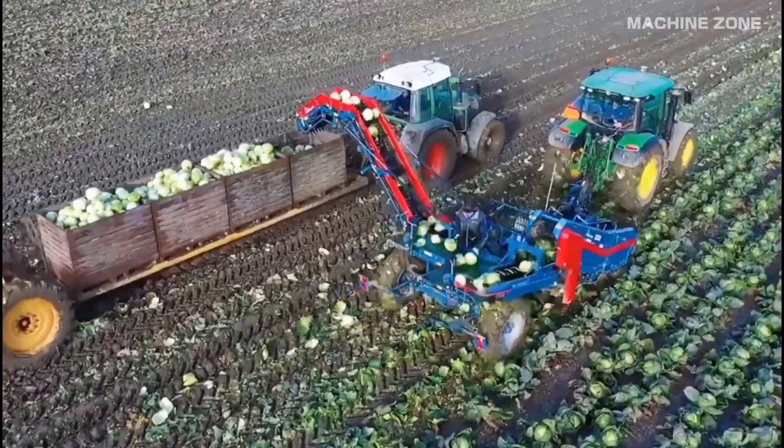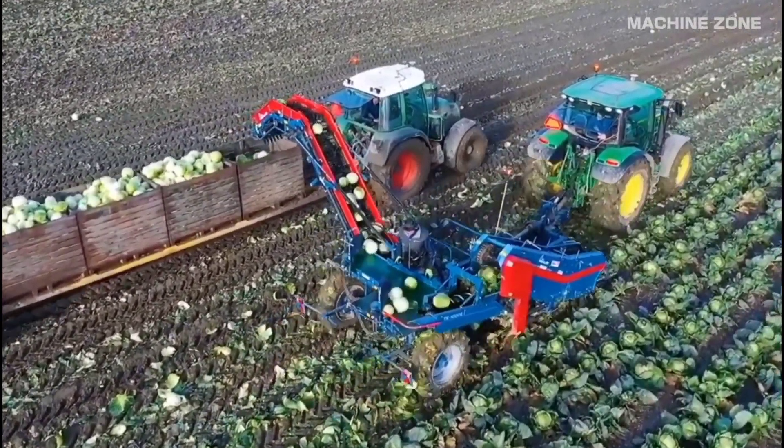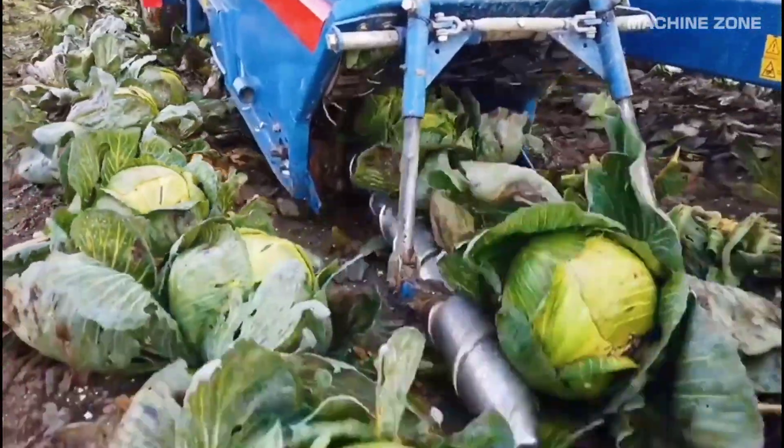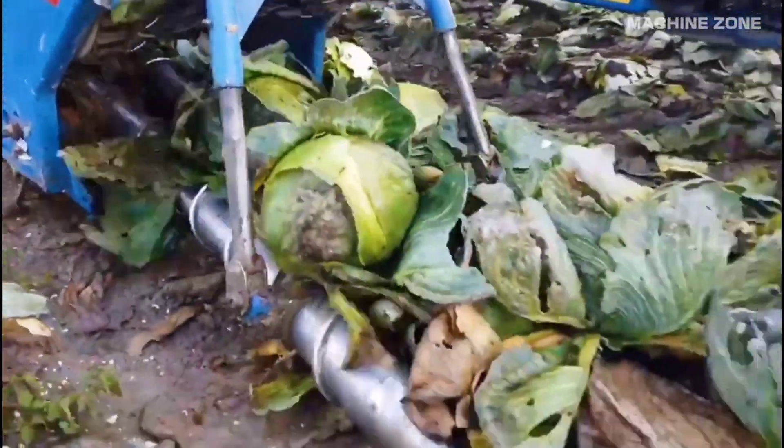Other major producers include India, Russia, and South Korea. Harvesting cabbage by machine is a fascinating process that has revolutionized the agricultural industry.